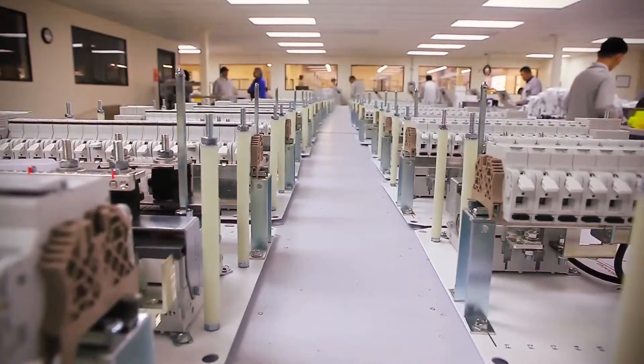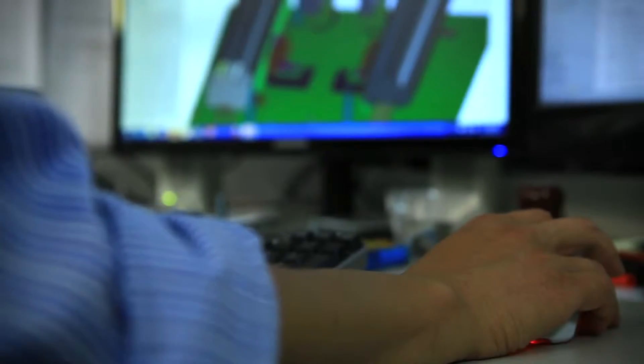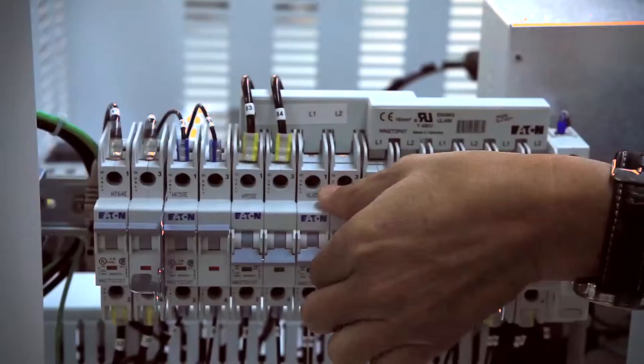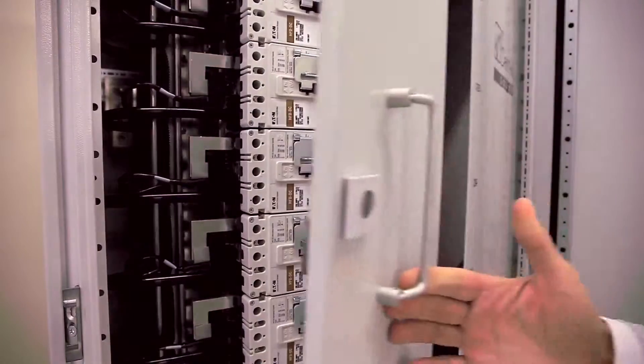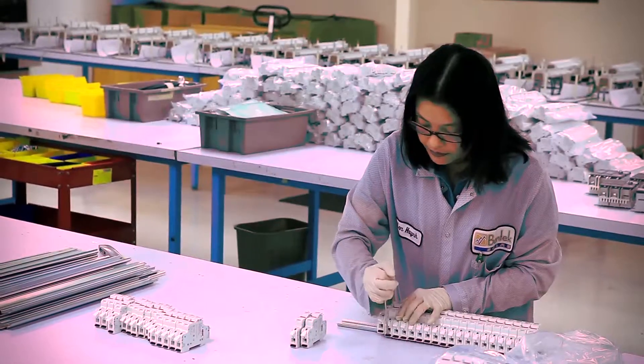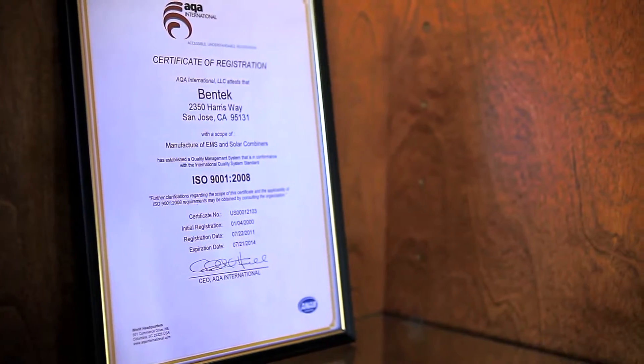Our power distribution products go through a rigorous process all the way from customer concept through an engineering design, through prototyping and testing to make sure that we build a product that meets both the technical requirements of the customer and the industry, whether that be UL certification, CSA certification, or other regulatory bodies.